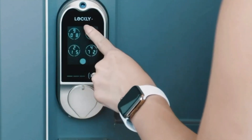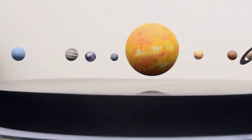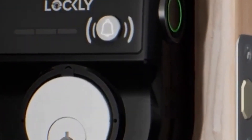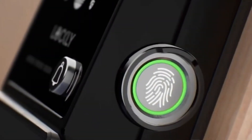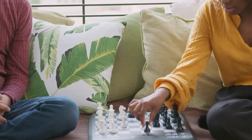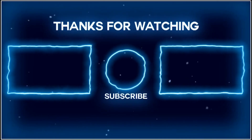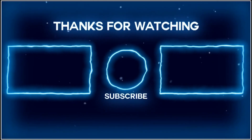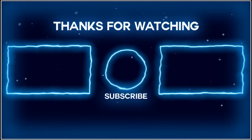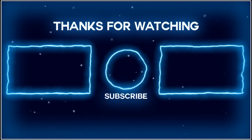In conclusion, these 12 incredible tech gadgets represent the cutting edge of innovation in various domains, from entertainment and productivity to safety and convenience. As technology continues to advance, we can expect even more exciting gadgets to enter the market, enhancing our lives and pushing the boundaries of what's possible. Thanks for watching. If you enjoyed this video, don't forget to like, subscribe, and hit that notification bell so you never miss our latest content.